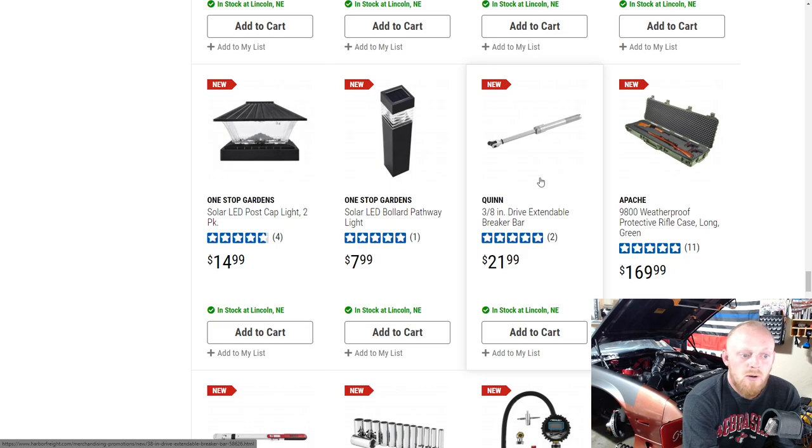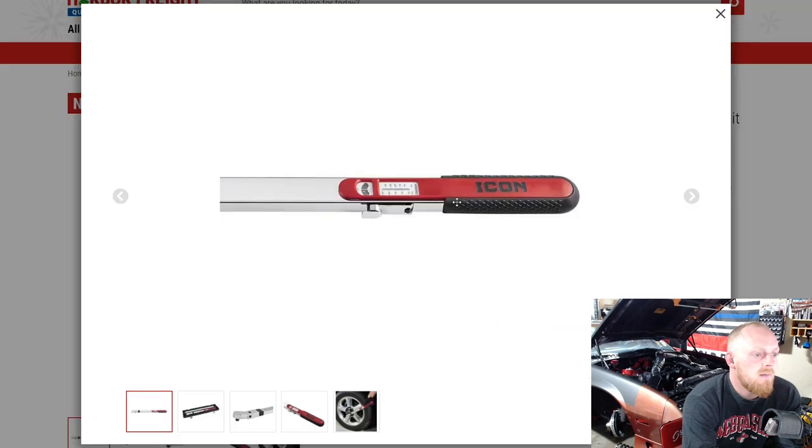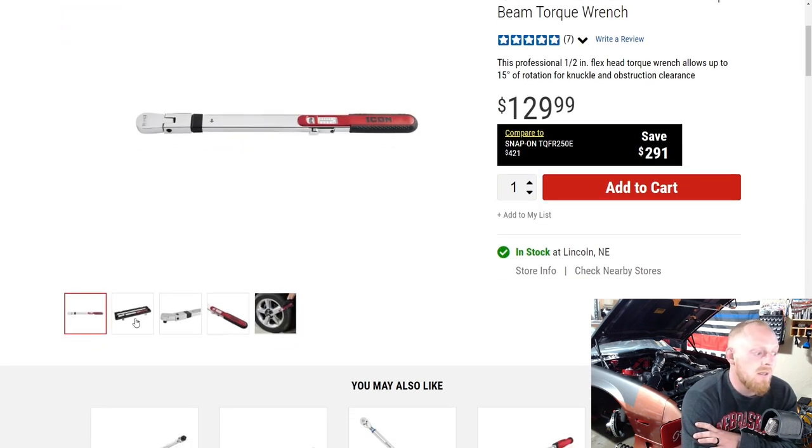Here they have a Quinn 3/8-drive extendable breaker bar for $22 — not bad. Those extendable breaker bars can actually be very handy. Then the Icon half-inch 40-to-250 foot-pound professional split beam torque wrench with a flex head. Split beams are a nice style — you don't have to constantly adjust the spring inside; you can just leave it set. They're quick to adjust but usually only work in one direction, so as long as you're not torquing anything reverse-thread, it's a fantastic tool. Especially at that price, I think it's a good deal.